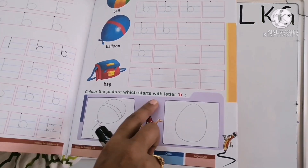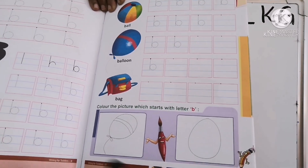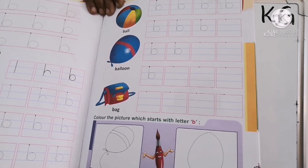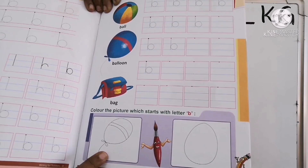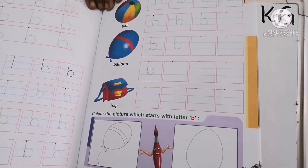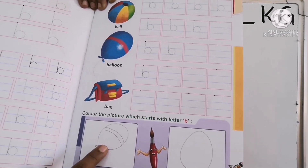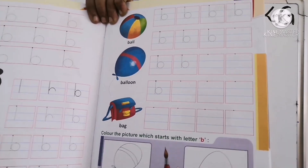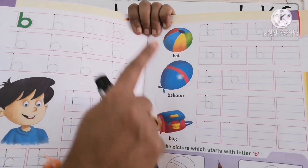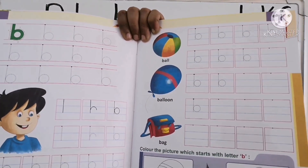Now look here. Color the picture which starts with letter B. Here you can see a balloon and one egg. Which one starts with letter B? Very good. Correct. B for balloon, so we will color balloon. What is the starting letter for egg? E — E for egg. So here we have to color balloon. B is the starting letter for balloon. You have to color balloon and trace these two pages. B for boy, ball, balloon, bag.